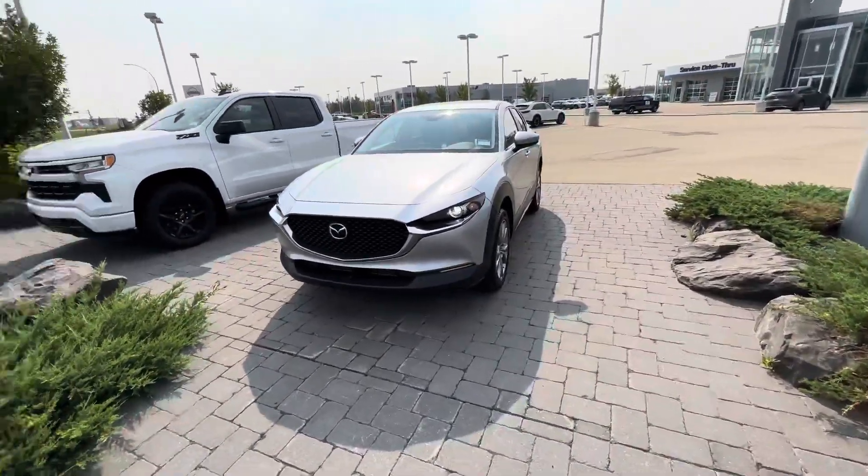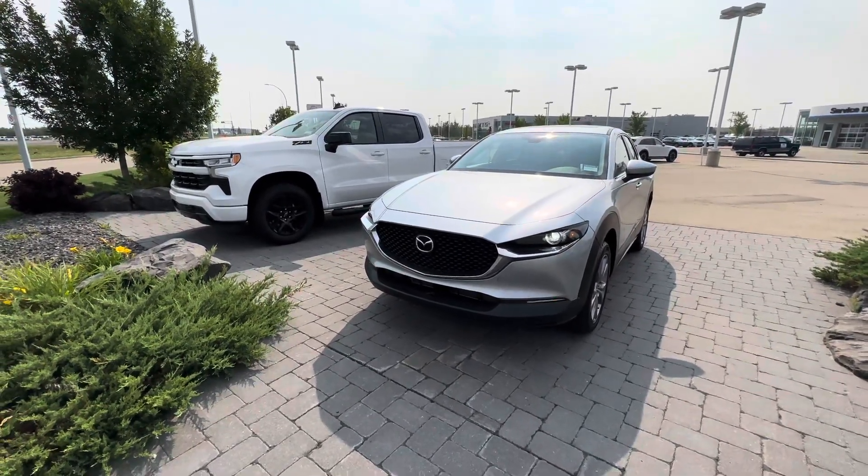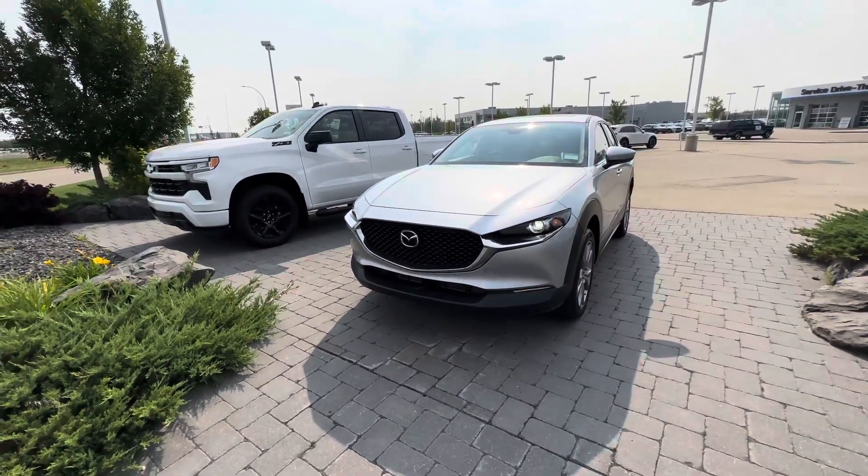Hey, Alex here at LA Mazda — just putting a face to the name you've been talking to on the phone. This is going to be our 2021 CX-30. This one has under 20,000 kilometers and it's a GS model.